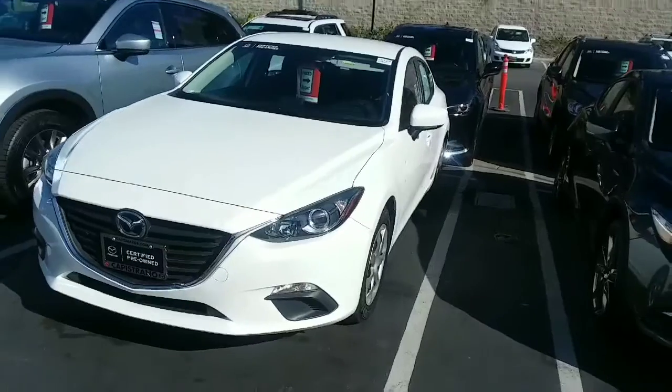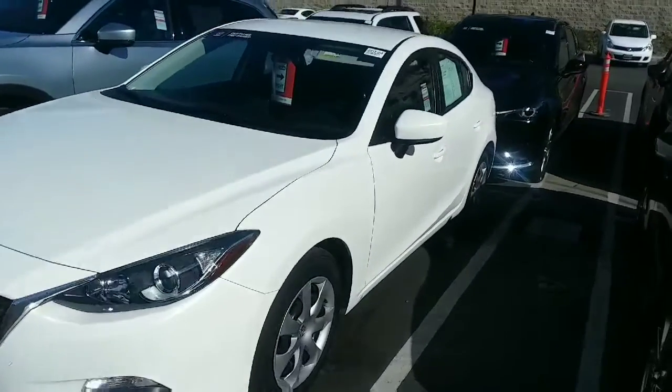Hey Dylan, this is Rick at Capistrano Mazda. Thank you very much for your inquiry. Let me do a little walk-around — the one behind me is the 20124. It is the 2015 Mazda 3i Sport.